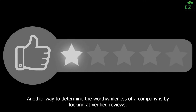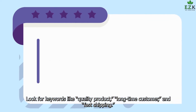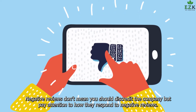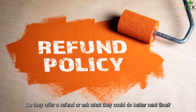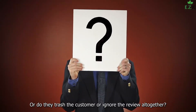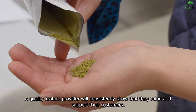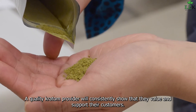Another way to determine the worthwhileness of a company is by looking at verified reviews. Look for keywords like quality product, long-time customer, and fast shipping. Negative reviews don't mean you should discredit the company, but pay attention to how they respond to negative reviews. Do they offer a refund or ask what they could do better next time? Or do they trash the customer or ignore the review altogether? A quality kratom provider will consistently show that they value and support their customer.